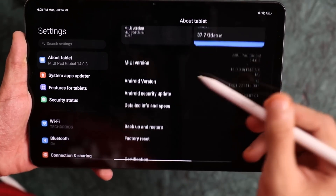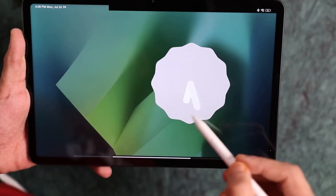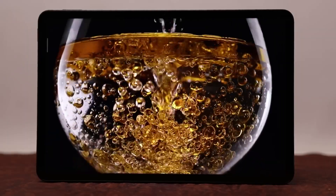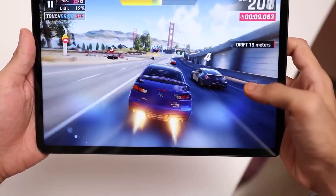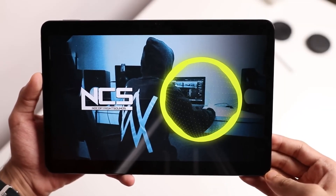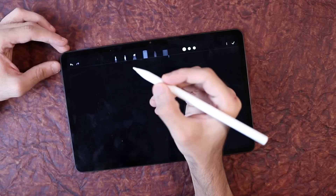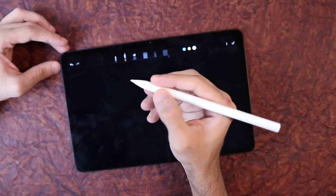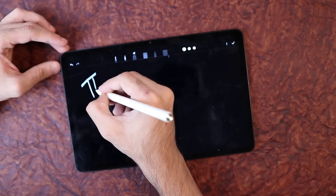The tablet is equipped with energy-efficient hardware components that strike a balance between performance and power consumption. The combination of a power-efficient processor, low-power display technology, and other energy-conscious components contributes to the overall efficiency of the device. The Xiaomi Pad 6 is also equipped with a large-capacity battery, ensuring the tablet can withstand the demands of a full day without requiring frequent charging.